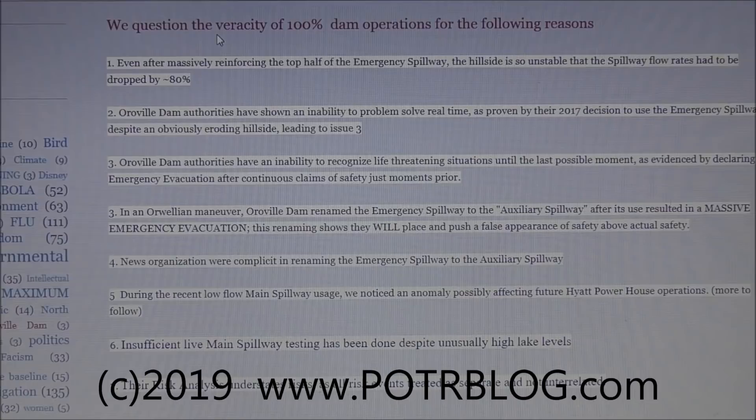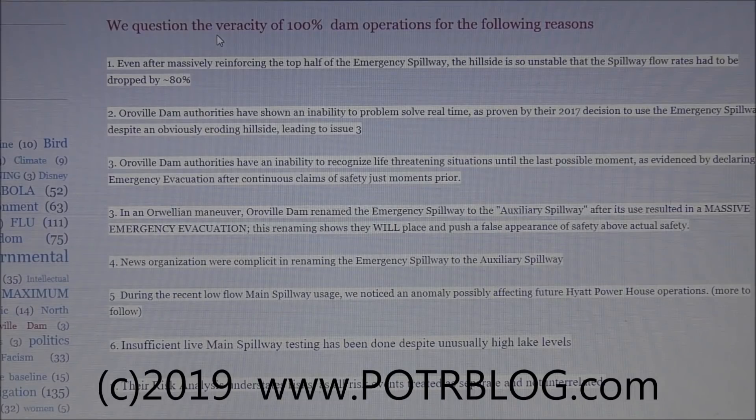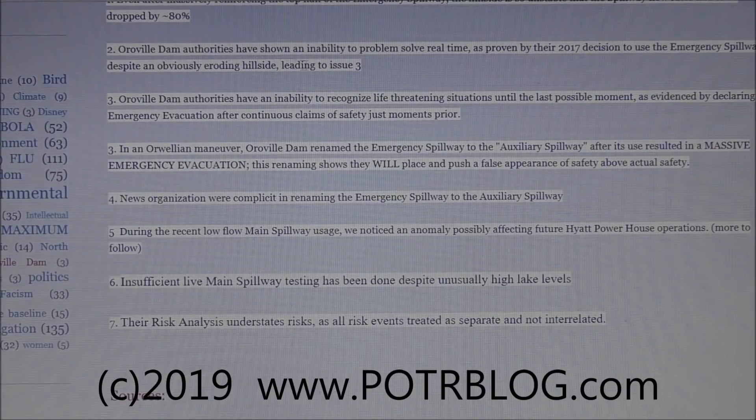We question the veracity of that 100% dam operations claim for several reasons. First, even after massively reinforcing the top half of the emergency spillway, the hillside is still so unstable that spillway flow rates had to be dropped by 80% — from 450,000 cubic feet per second down to 100,000. Second, Oroville Dam authorities have shown an inability to problem-solve in real time, as proven by their 2017 decision to use the emergency spillway despite an obviously eroding hillside.